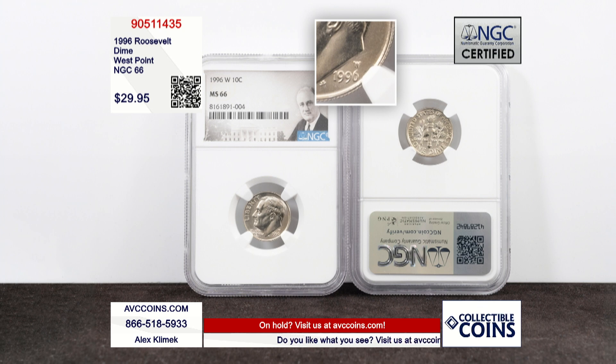What do you do as a mint — the U.S. Mint or any other — when you want to get more and more people collecting your stuff? Well, the U.S. Mint decided that in 1996, for the first time ever, they're going to add an extra coin to the uncirculated set. And they did it in conjunction with an anniversary, which was the 50th anniversary — not of the Mercury Dime, but the Roosevelt Dime, which was introduced in 1946.